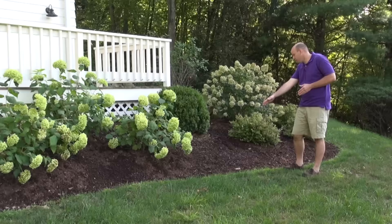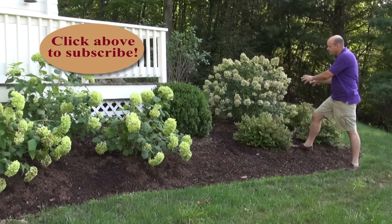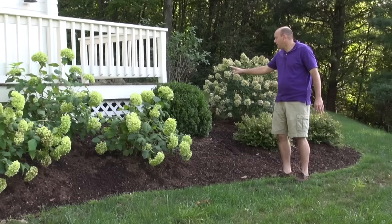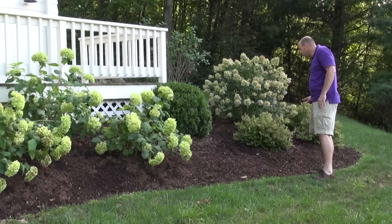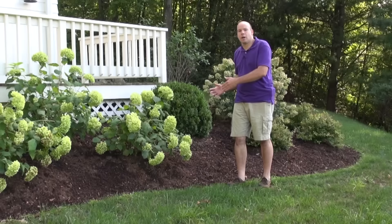We worked our limelight hydrangea into the back of the garden right here, which is going to give us a really nice summer color. And then to go along with the concept of having unity through the landscape, I did work some boxwoods into the back of this design. We have some nice spirea in the front of the limelight hydrangea, giving us some late spring, early summer color. And then this is a hydrangea arborescens — they've just passed blooming, but that's going to do a great job adding interest through the summer.